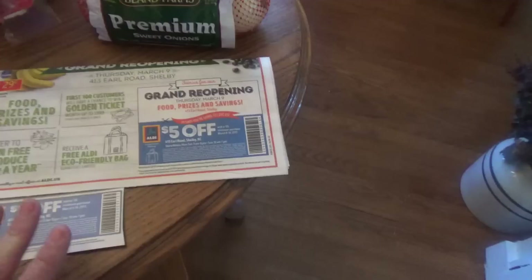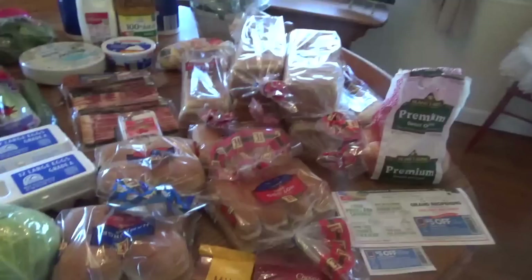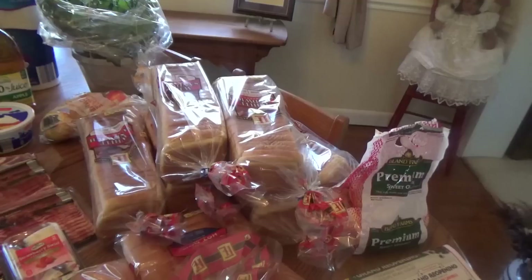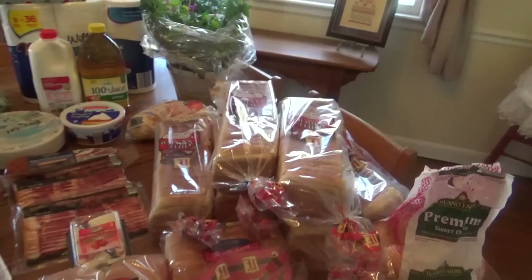So it would be worth it to probably go back. Today I spent $70.28, and I will show you what I got. Now I did a bread stock-up. One of the reasons I did this is because these loaves of bread were $0.45, and during the 6 to 7 weeks that Aldi was closed I used every loaf of bread I had stored in the freezer. What I do is when it goes on sale and once in a while they mark it down like this, I just stock up on it and put it in the freezer.